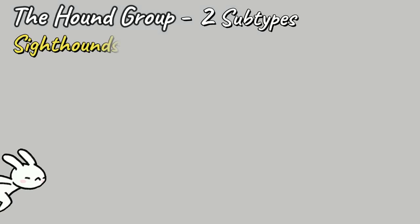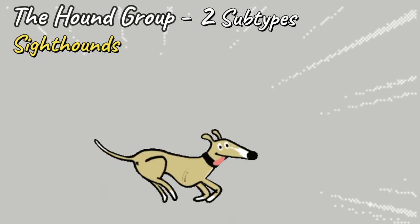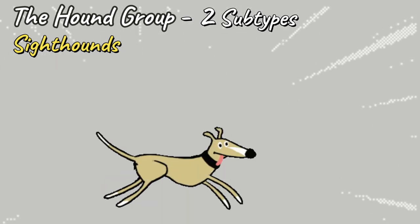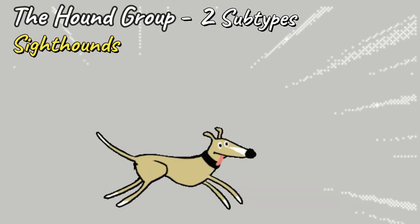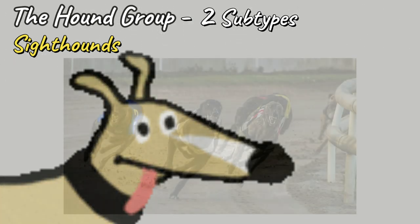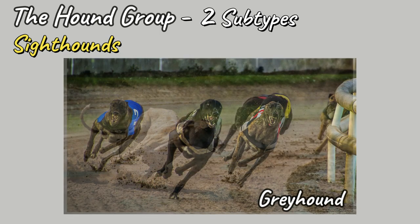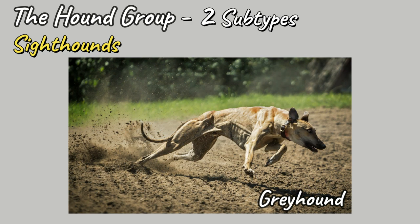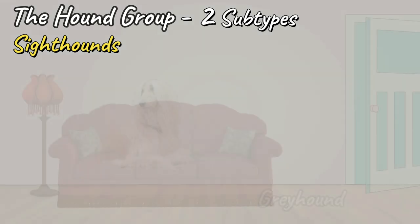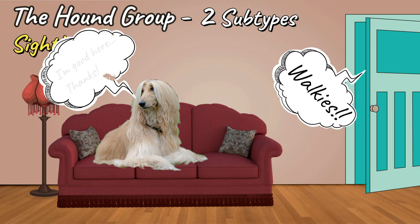Sight Hounds: bred for their incredible eyesight, these breeds can spot their prey way out in the distance. With long legs and streamlined bodies, they are sprinters, running relatively short distances but extremely quickly, always keeping their prey in sight. The quickest of the Sight Hounds — and in fact of all dog breeds — is the Greyhound, hitting speeds of up to 45 miles per hour over distances of around 250 metres. Sight Hounds are often known to be couch potatoes, only really requiring short but intense runs throughout the day.